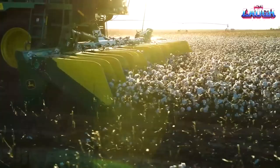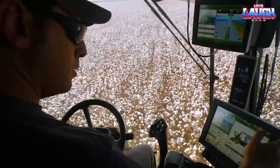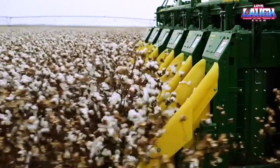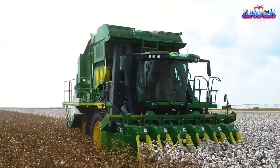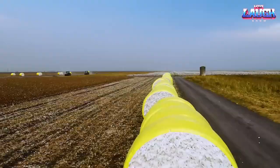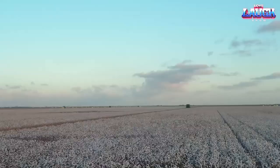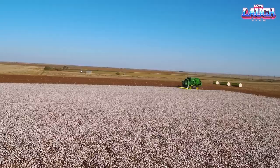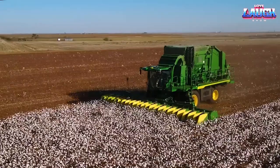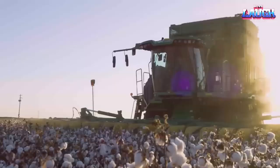John Deere C770. As the world transitions from manual to mechanized cotton harvesting, John Deere presents its C770 cotton picker. This innovative machine boosts field productivity by up to 5%, uses 20% less fuel, and packs more cotton into each bale than its competitors, resulting in up to 12% savings on packaging and transport.